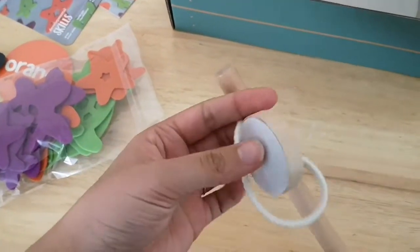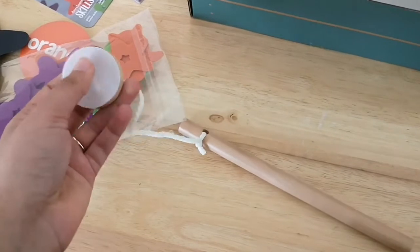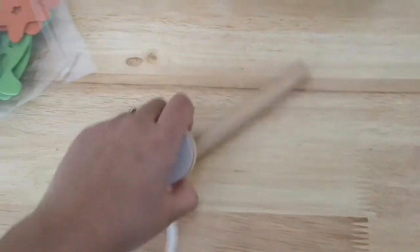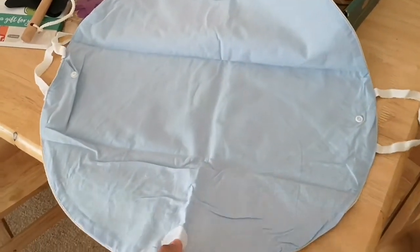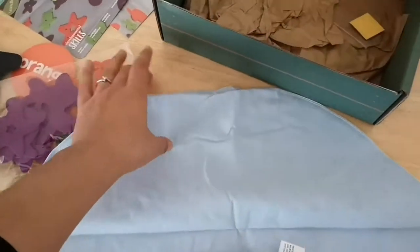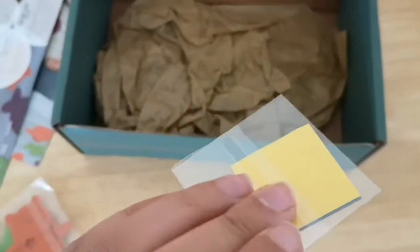These are the cutouts for the stained glass activity, I'm guessing. And a fishing pole — which is good because this is felt, so it's not even magnets. This is really resourceful actually. And this, I'm guessing, is like the pond for the fishing activity.